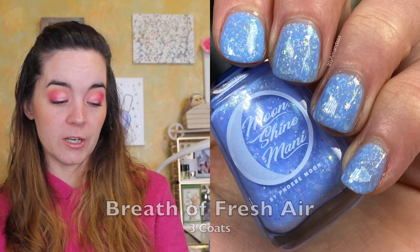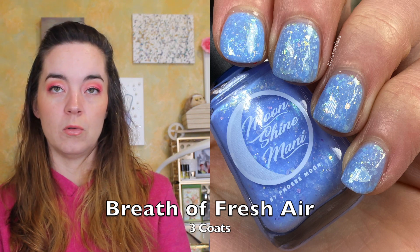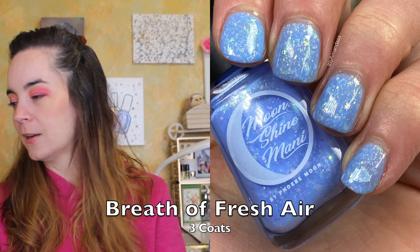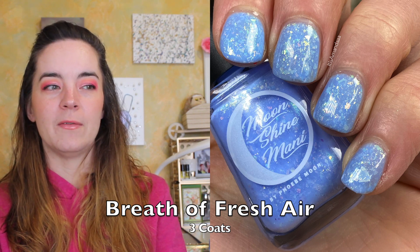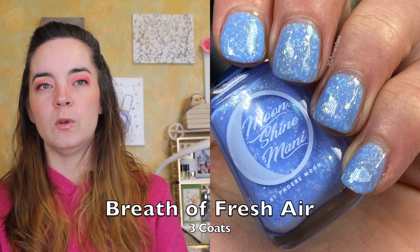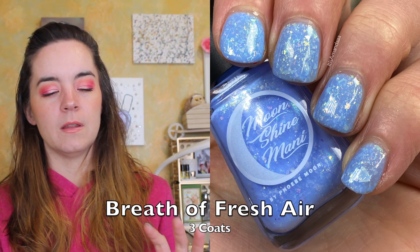If you can hear birds chirping outside, isn't that exciting! The first polish is called A Breath of Fresh Air, and this is a light periwinkle crelly packed with matching shimmer and flakies, all shifting gold, green, and blue. This is one of those colors that I love especially for this type of season. I actually have a video coming soon for my favorite shades in this color category, and spoiler alert — I'm probably going to put this one in there.